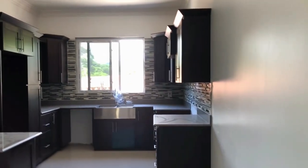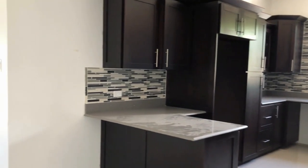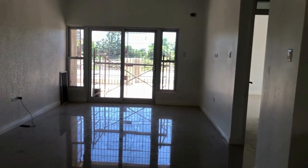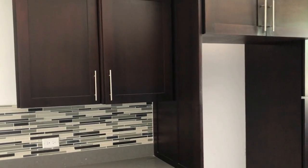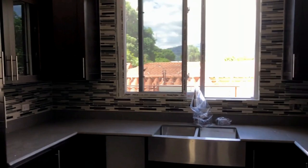Here we're going to start with the kitchen area, which is an open concept kitchen. As you can see, it is extremely aesthetically pleasing with an earth tone color scheme and flows directly into the living room area. There's tons of cabinet space, tons of counter space as well, and also room for your different kitchen appliances.